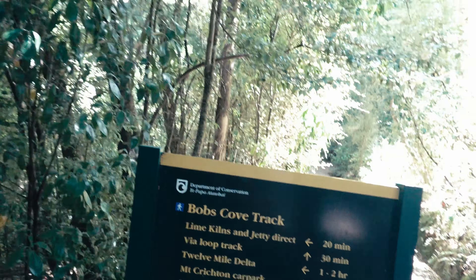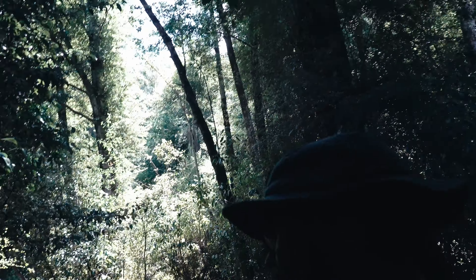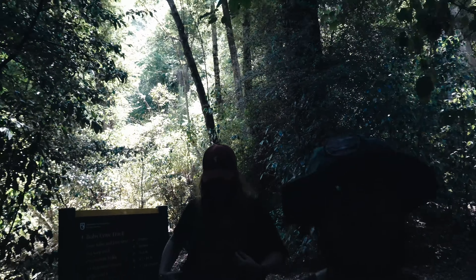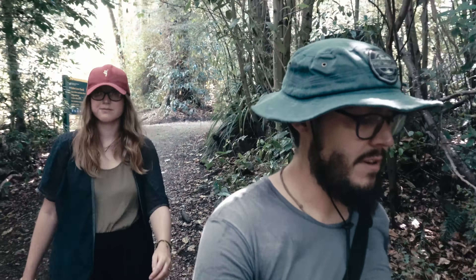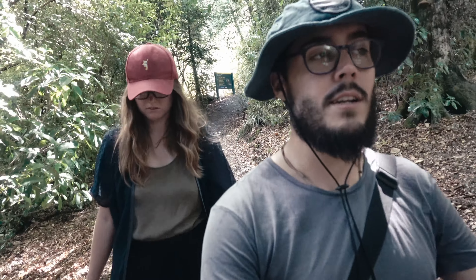Alex and I have come down to Bob's Cove track. We're just going to go to the jetty directly and see what it's like. It's come out really nicely today — it said it was going to be raining in the morning and then dry off in the afternoon, and that's exactly what it's done. So we've put sunscreen on and bug spray on, and we're just going to see what we can do down here.